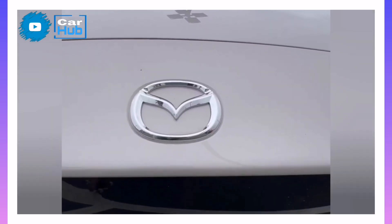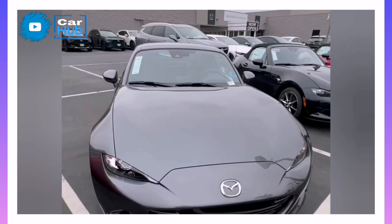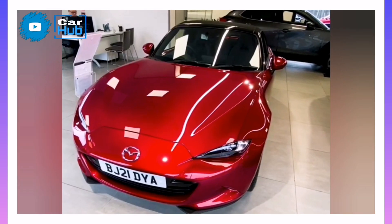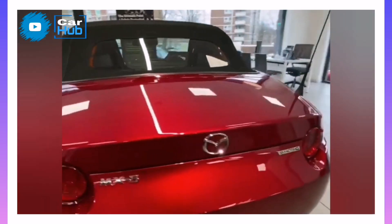Safety and Driver Assistance Features. The Miata's driver assistance features are all standard. For more information about the Miata's crash test results, visit the National Highway Traffic Safety Administration (NHTSA) and Insurance Institute for Highway Safety (IIHS) websites.